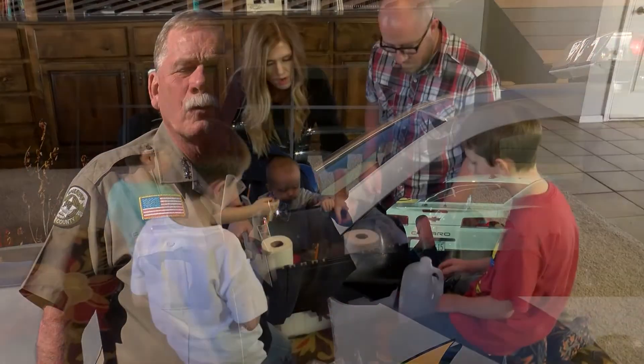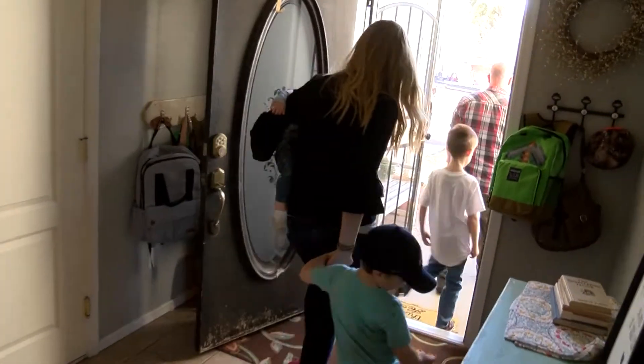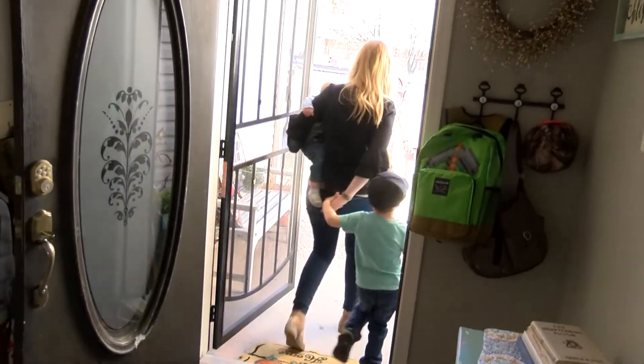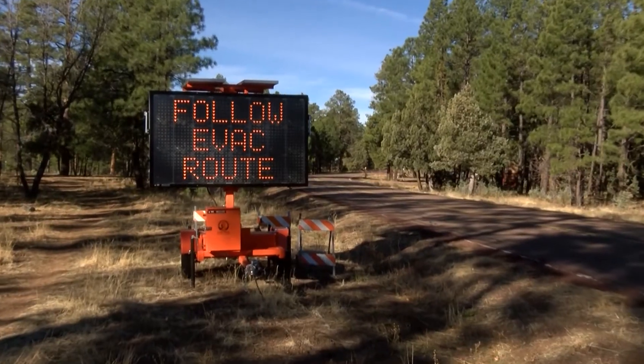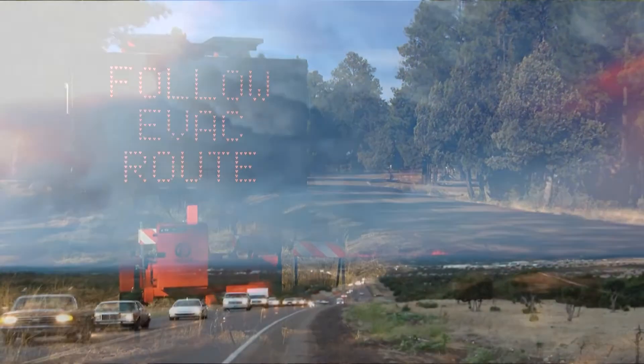Make sure your house is prepared inside and out and review your family's plan one more time. It's crucial to be prepared and ready to leave because when an evacuation is ordered, it's time to go. Follow evacuation orders as alternative routes could land you and your family in a dangerous place. Listen to emergency personnel on scene, follow their instructions, and make sure you and your family get to safety.